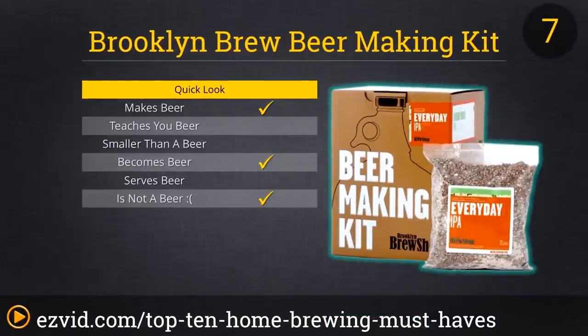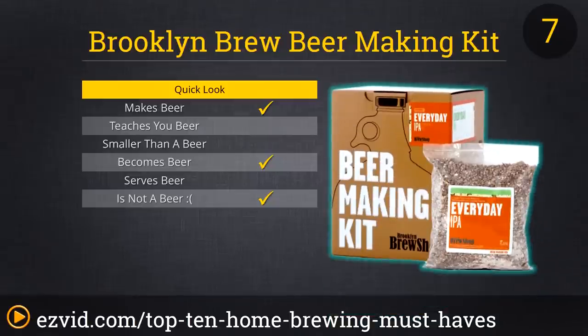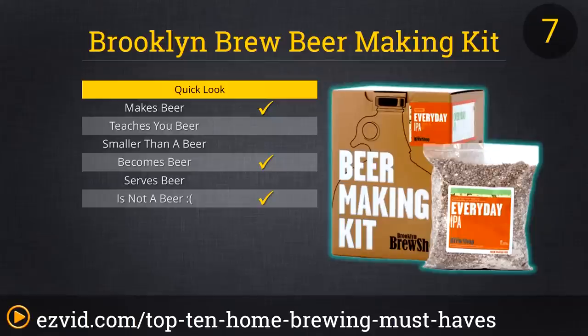Number 7 on the list of must-haves for homebrewers is a great kit for the amateur, or for the brewer who just wants to whip up a quick and easy batch of beer. The Brooklyn Brew Beer Making Kit, with the everyday IPA recipe, is an amazing value for such a comprehensive kit. You get everything from a glass fermenter to racking cane, to the ingredients needed for a gallon of great beer. The only drawback? You only get one gallon of beer. At least it won't take up much room while it's fermenting.